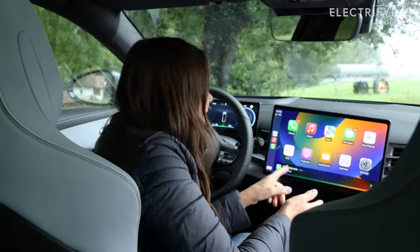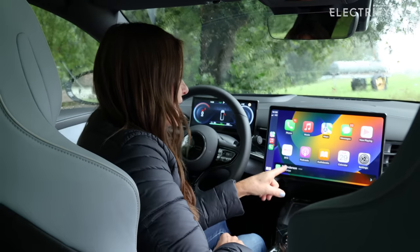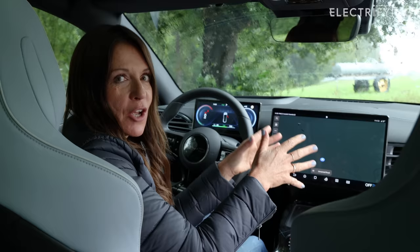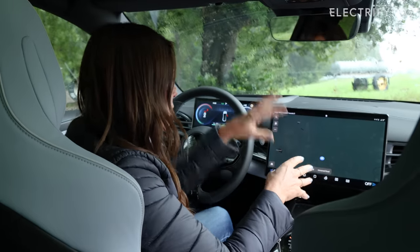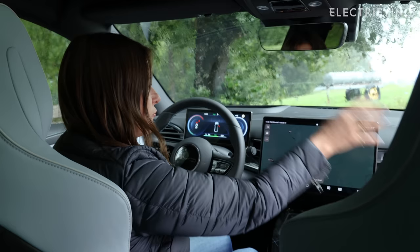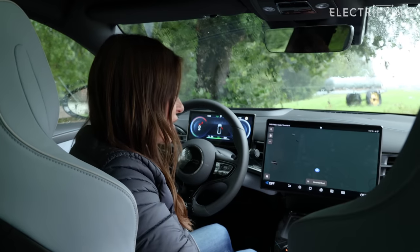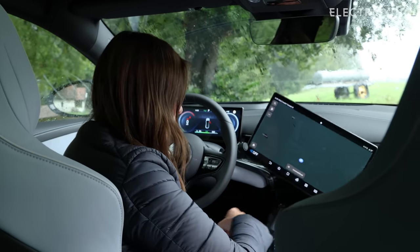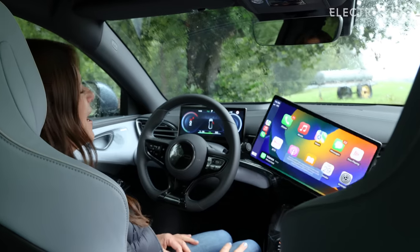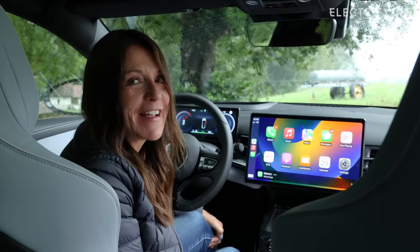One irritation: if you get a message whilst you're in BYD's built-in sat nav, it overrides your directions, twists the screen back to its normal rotation, and takes you straight into CarPlay to see your message. It's really irritating.